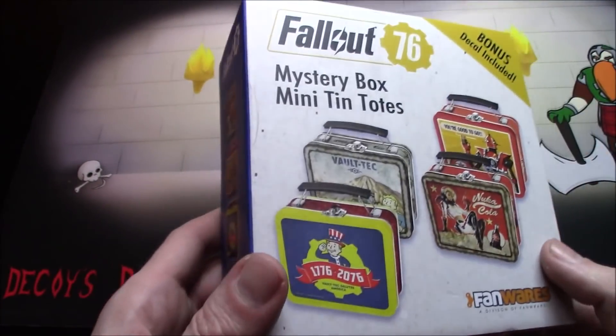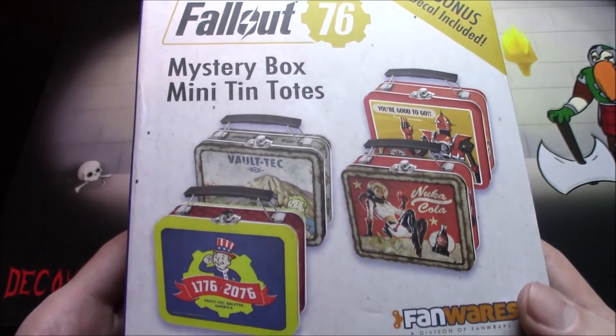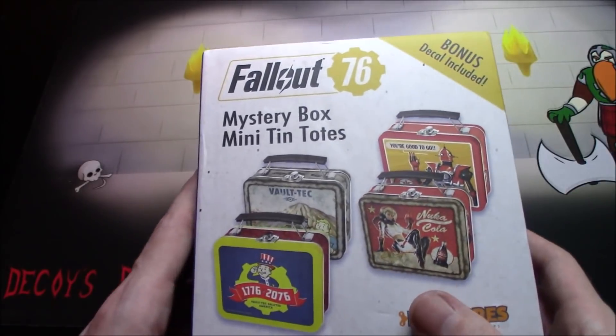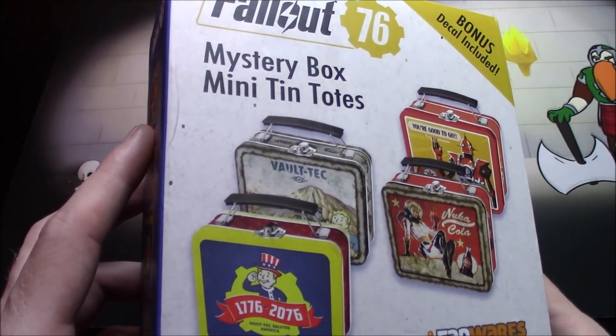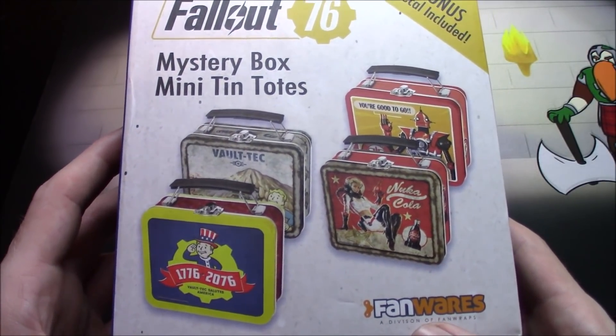I ordered two but unfortunately they were unable to fulfill the second one, so this was the very last one they had at the time. I'm just sitting there going fingers crossed I get one of the ones I really want.